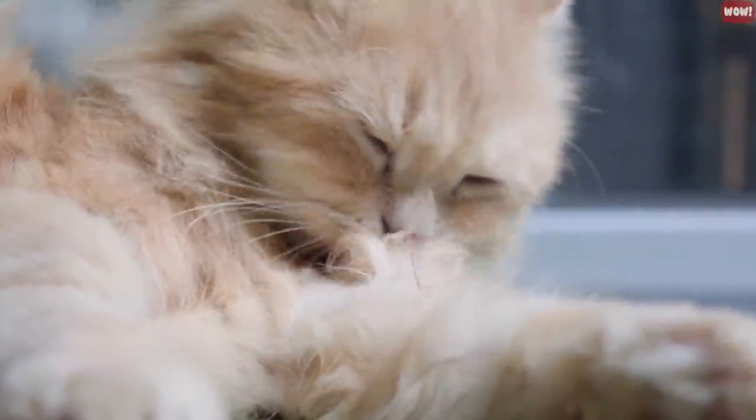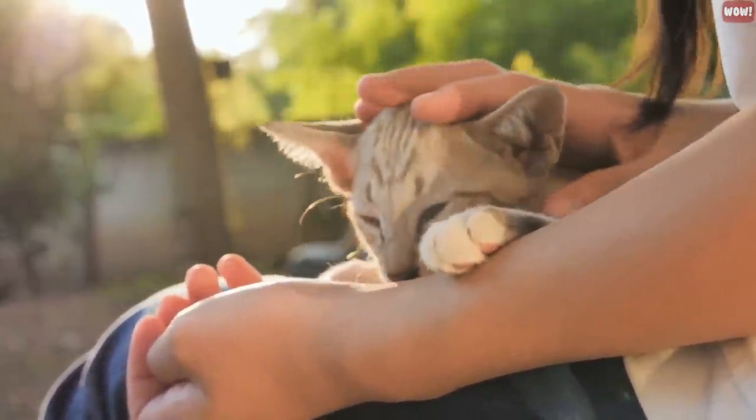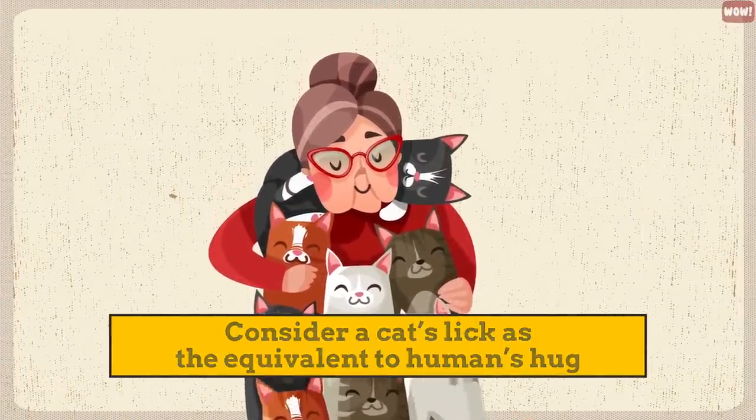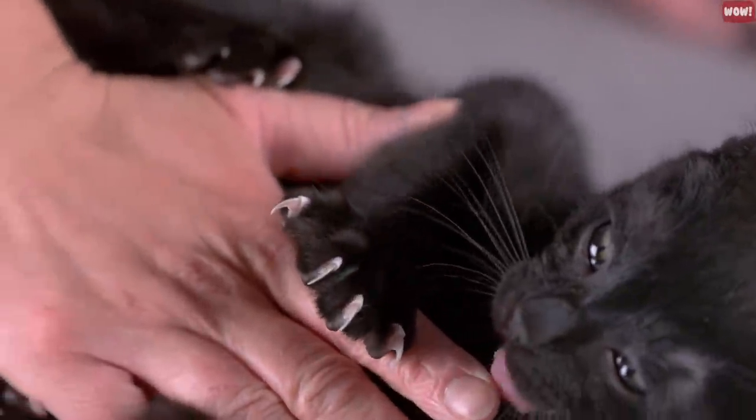Number 9: Let them lick you. Cats lick themselves to keep clean, and often they lick you to reassure you that they love you back. Consider a cat's lick as the equivalent of a human's hug. Let them lick you and don't move away — you will disappoint them immensely.